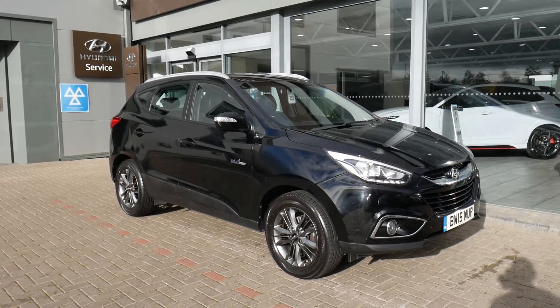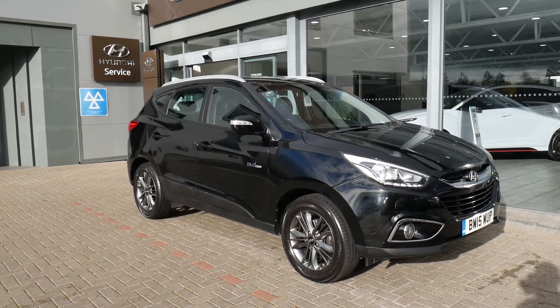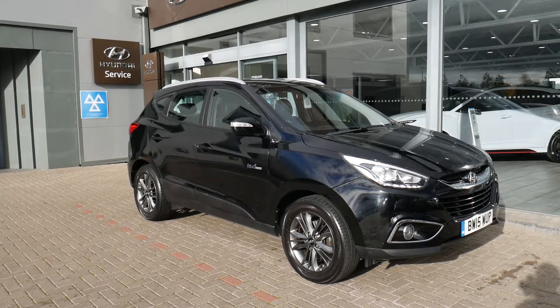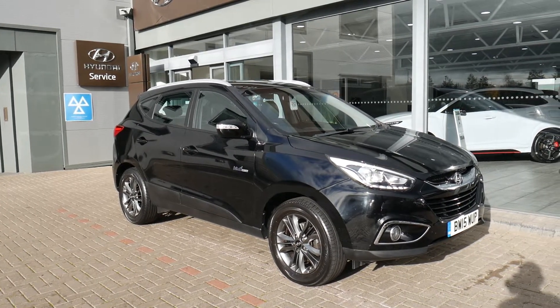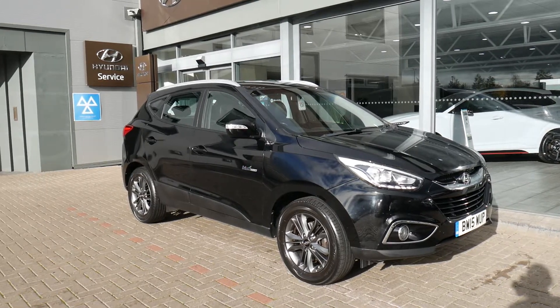Hi and welcome to JTU's Hyundai here at Shrewsbury. My name is Rob. I'm just going to walk around this used Hyundai ix35 1.7 diesel SE model on a 15 plate, done just under 68,000 miles.